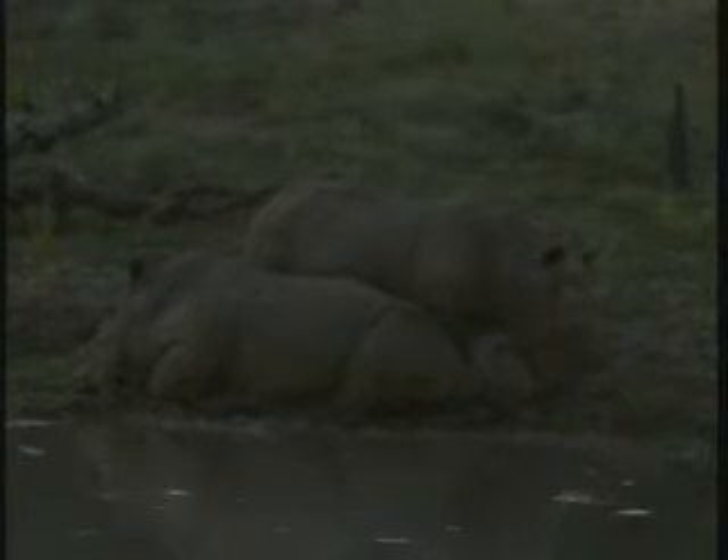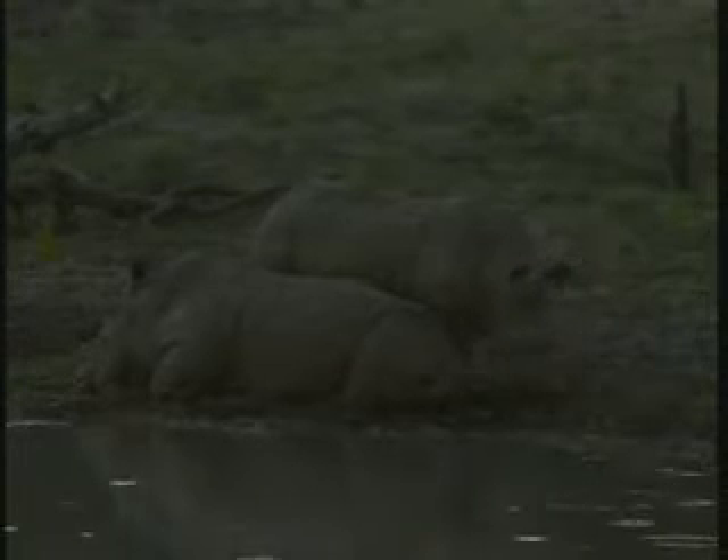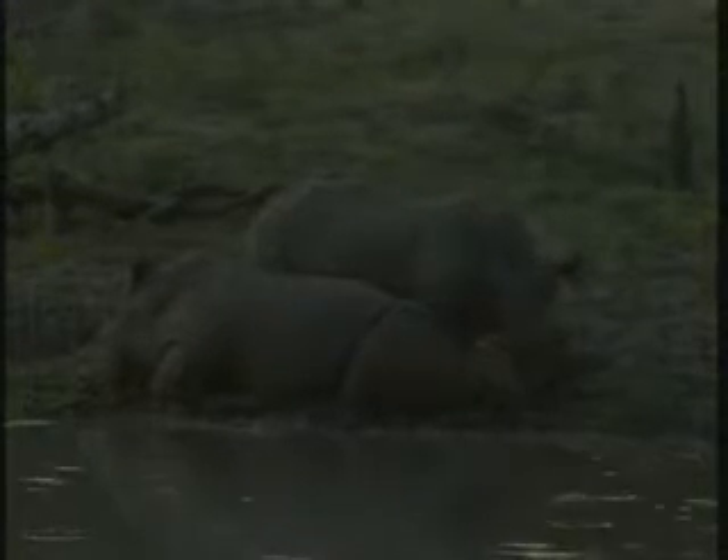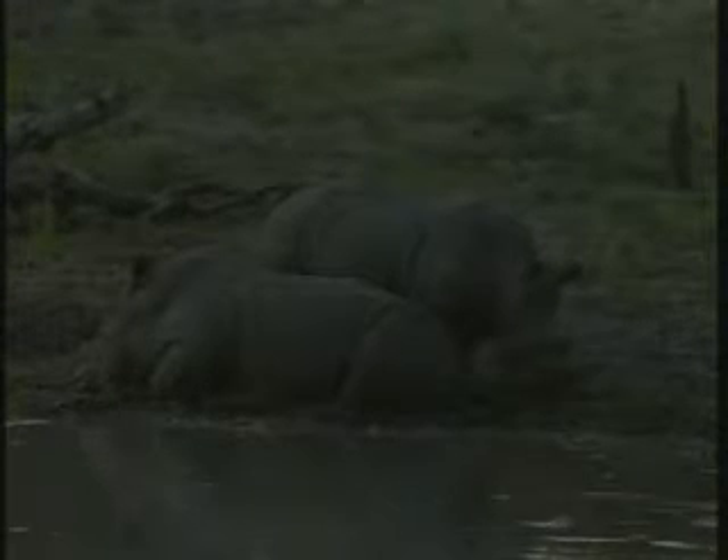I don't want to go closer to them now because we might actually disturb them. Let's try and get a bit closer to them — without getting too close. Maybe just closer to make the light more effective. If that doesn't work, we'll swap to infrared.